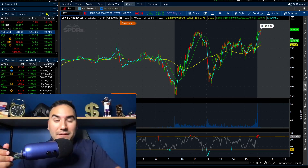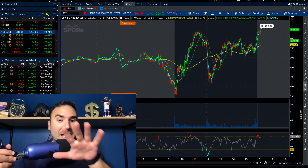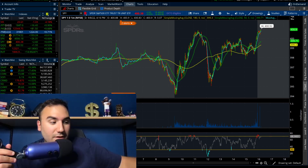Have you guys gotten your free stocks for Moomoo yet? If not, use that link down below or go to StockSurfest.com slash Moomoo, deposit at least $100 and boom, you get 13 stocks each up to $2,000. With that being said, cheers, let's dive into the video.